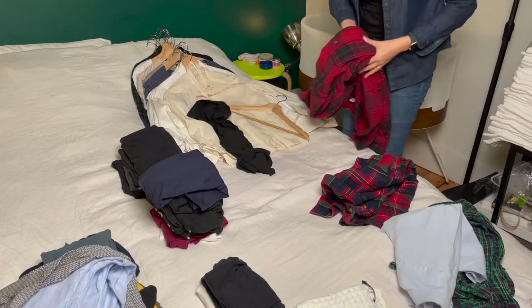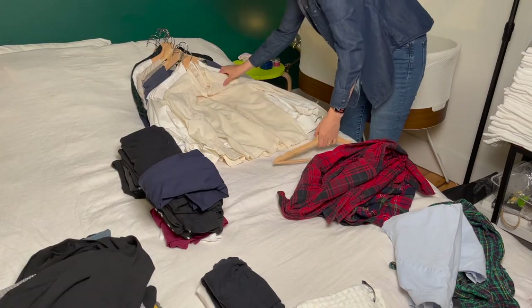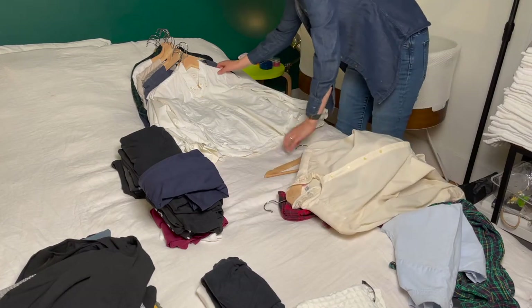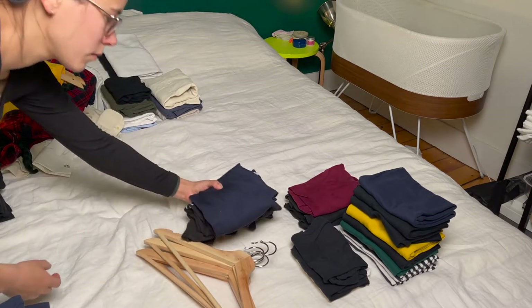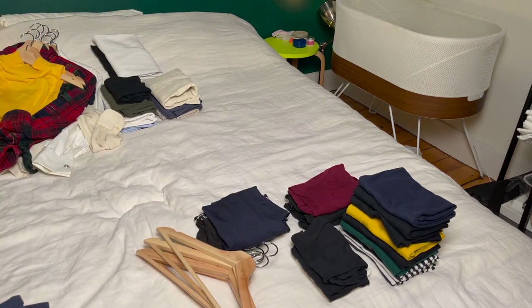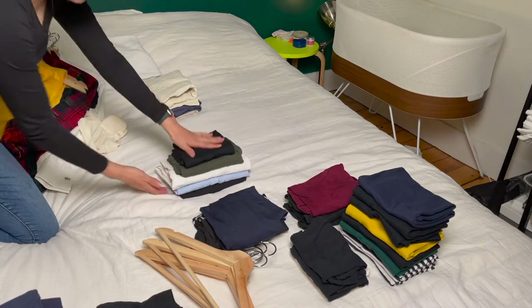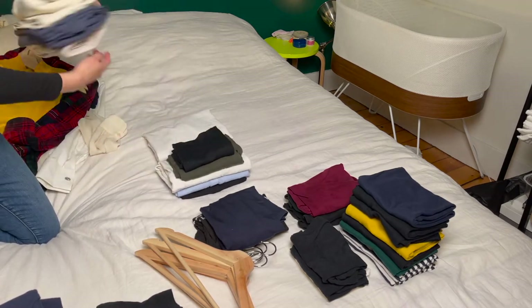My goal for today was to reach a smaller amount of clothing for my tops — to have space in my closet and in my drawer so I was no longer struggling to get my clothes in and out. I found I was able to achieve that goal. First, I found clothes that no longer fit properly and removed those. Second, I found clothes that were no longer in good condition, so I decided to repurpose those or pass them on.